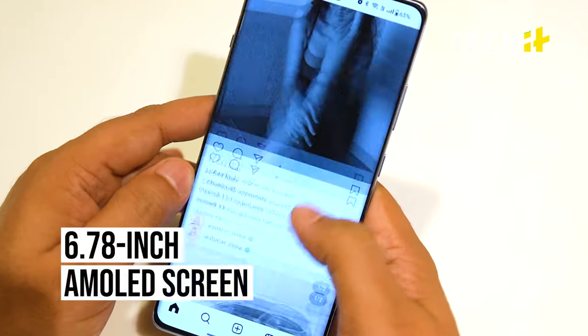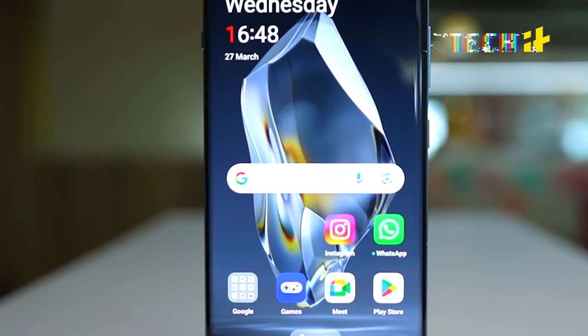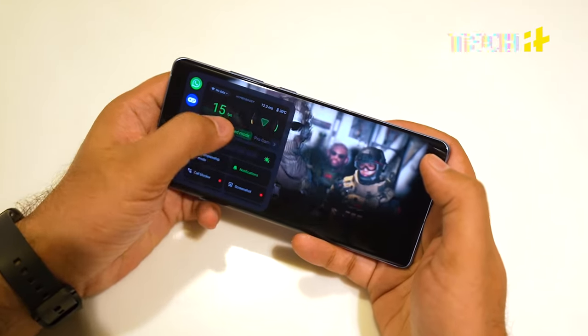The massive 6.7-inch AMOLED screen is bright. With 1 billion colours at 120Hz refresh rate, HDR10+, and Dolby Vision, it is one of the brightest screens we have seen. Playing games, watching movies, and swiping through photos will all be a joyful experience for you.